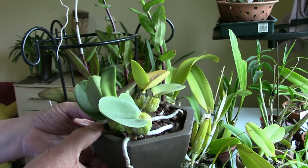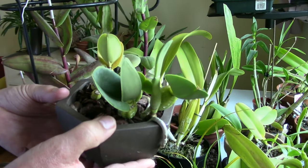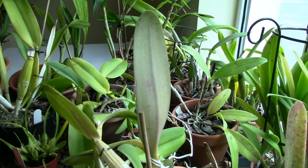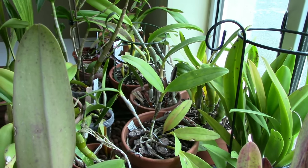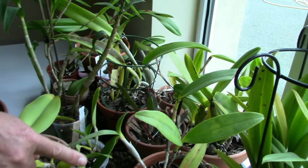You heard it first from Roger. Let me see, I have another couple of stubborn non-bloomers. I'm not going to try and put that back — I'll just set it down here. Roger, can you reach that one there at the front?